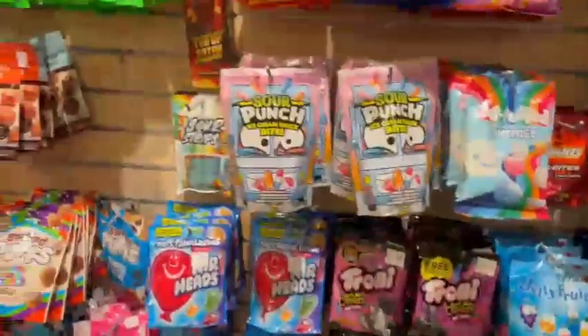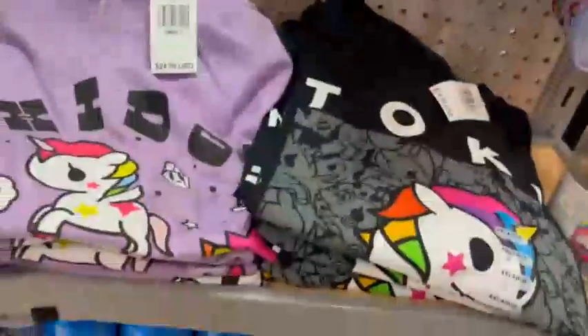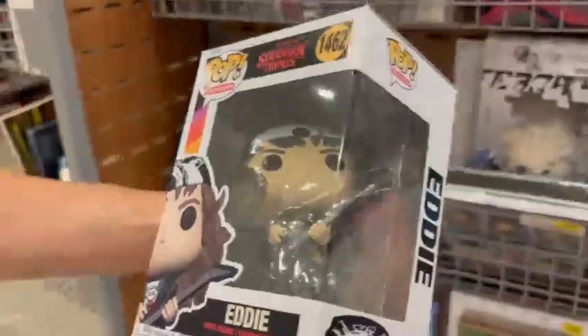We're at the mall — woohoo! Let's go in. This is the FYE place — look at the kinnies and treats. This is what Antonio is getting — it's so cool!